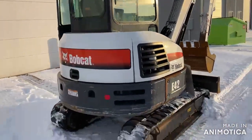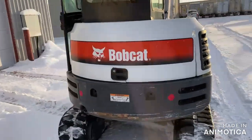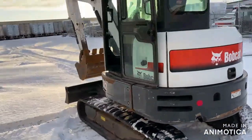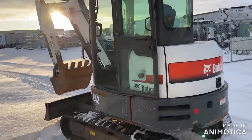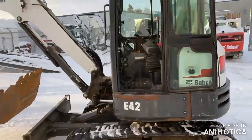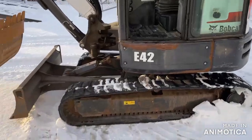This is a walk-around and operation video for a 2018 Bobcat E42 mini excavator. It is similar to Caterpillar, Kubota, John Deere, and more. It is very similar to a Bobcat E45.